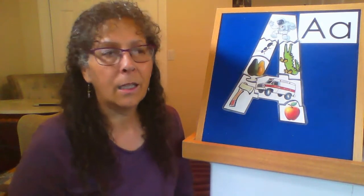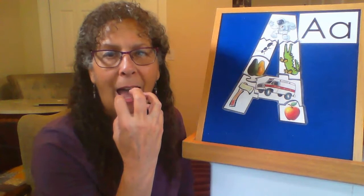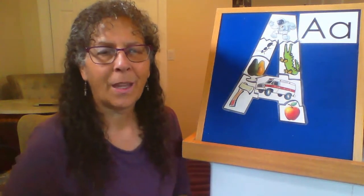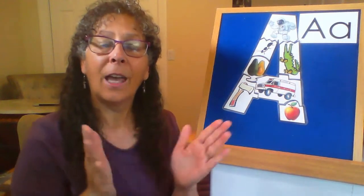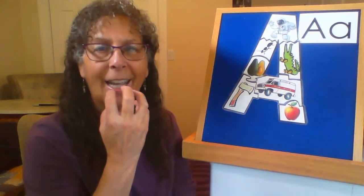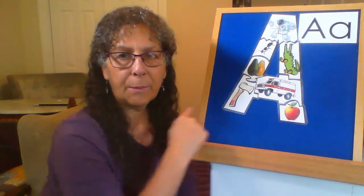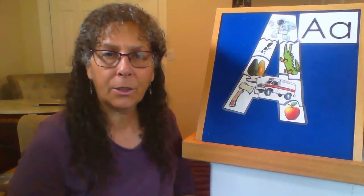Now we're going to sing a song about it. In the song we're going to use a Letterland symbol and sound for 'ah, ah, apple.' I'll show you how it goes. We are learning letter A, letter A, letter A, we are learning letter A, ah ah ah ah. And you just pretend like you're eating an apple. Now we'll go through each one of these pictures and make up an action for the picture and sing a verse for that picture.